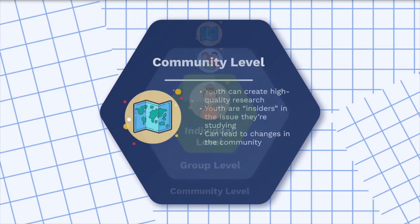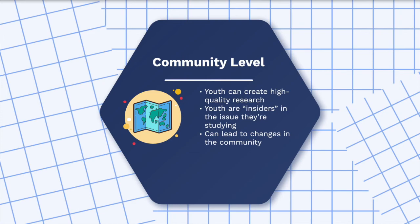At the community level, YPAR projects produce high-quality research that can lead to real, important changes. One reason this research is so meaningful is because youth are studying issues that directly affect them — they're like insiders into fields that may be harder for adults to study. For example, if adult researchers wanted to study topics such as bullying or dating in high schools, it might be difficult to collect data that fully reflects the experiences of youth. However, if youth decide to study these topics, they have insider information and access to these topics all around them. Therefore, YPAR projects can lead to important discoveries, and the actions created can have long-lasting impacts on the community.